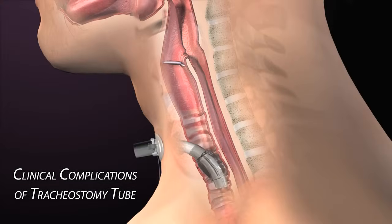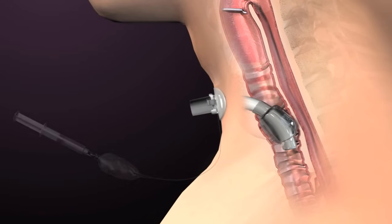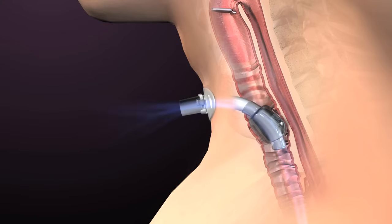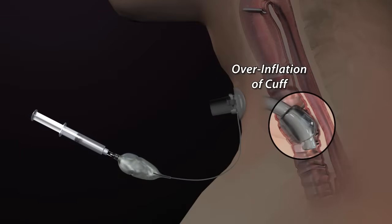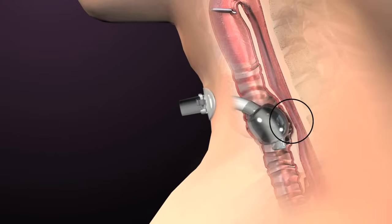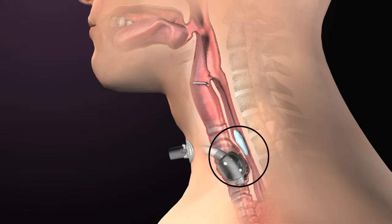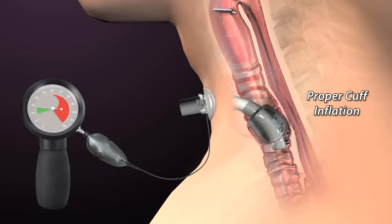When a tracheostomy tube is introduced, the functions of the airway can be dramatically changed. Some tracheostomy tubes have a cuff to assure that all air moves in and out through the tracheostomy tube during mechanical ventilation. Proper cuff inflation should be maintained at all times. Overinflation of the cuff can cause many complications, including necrosis and trauma to the delicate tracheal tissues, as well as esophageal impingement with possible swallowing difficulty and reflux. Proper cuff inflation is best achieved by measuring the pressure in the cuff with a manometer.